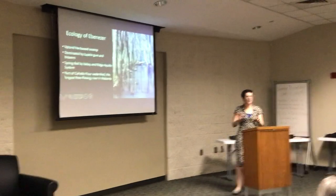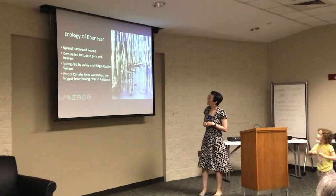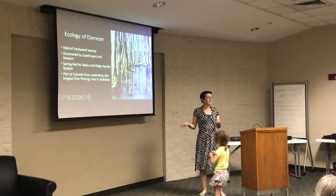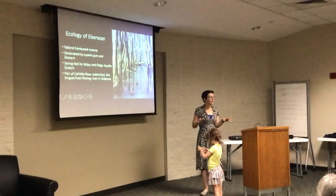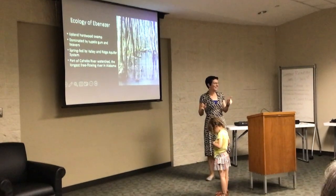That's an adaptation for living in water. Also, in terms of animals, the swamp is dominated by beavers. We have a lot of beavers out there. Does anyone live close enough to the swamp to actually see the beavers?